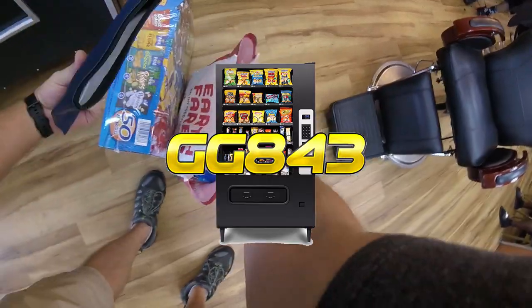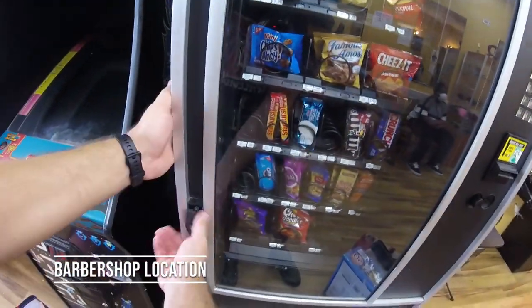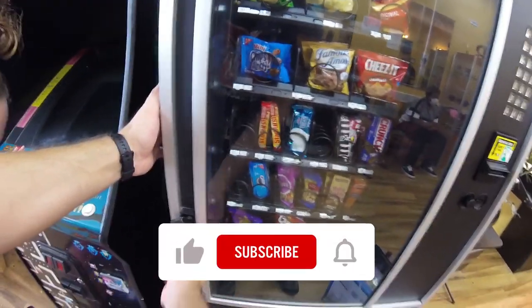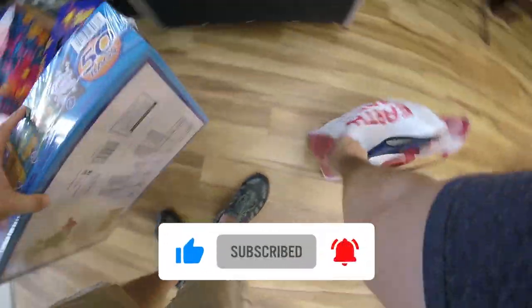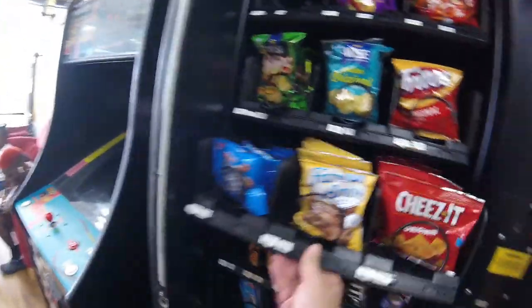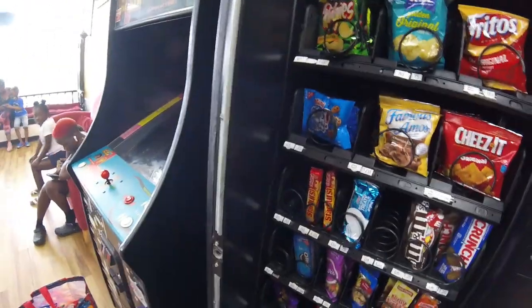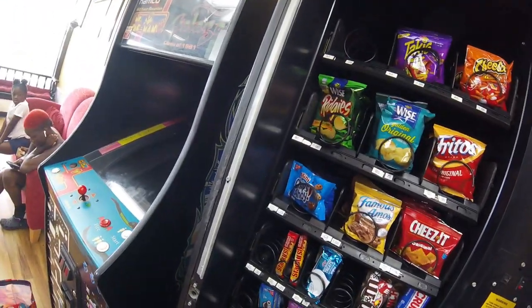What's up guys, it's Matt with Galaxy Games 843, back with another vending collection video. Today we're back at the barbershop location, and you know how much we love the barbershop location — this location always does amazing. Make sure you watch all the way to the end of the video because in this video we pull more money out of this machine than we've ever pulled before.